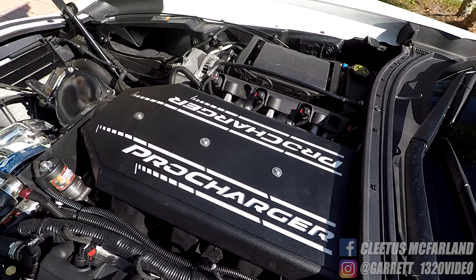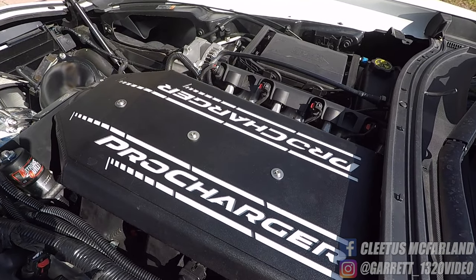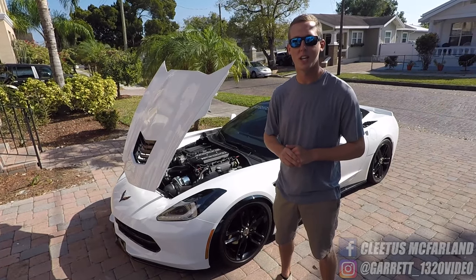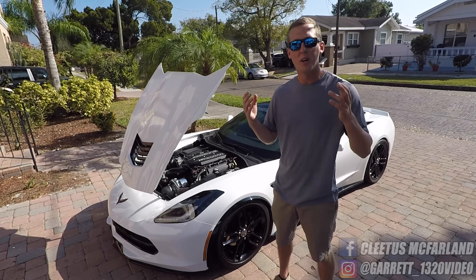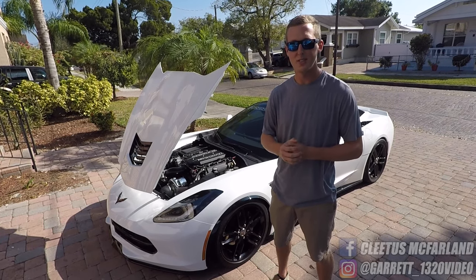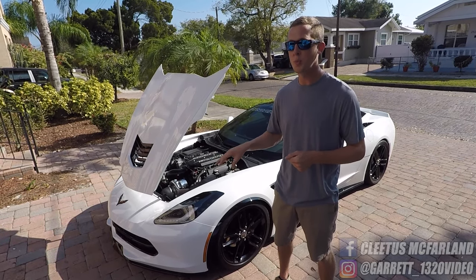I'm also running the ProCharger intake manifold, which is for the higher horsepower guys. Once you get up into the higher levels of boost, you need a tougher intake manifold versus the stock plastic one. When you're making all this boost, you're going to need some fuel, and the stock Corvette fuel systems do pretty well for themselves.